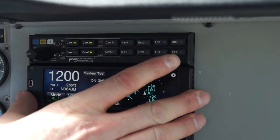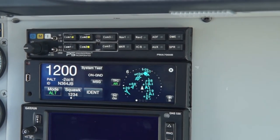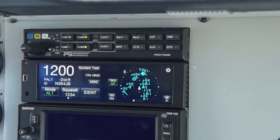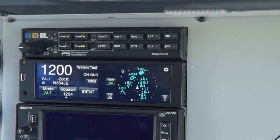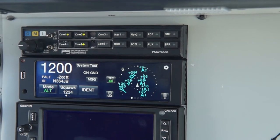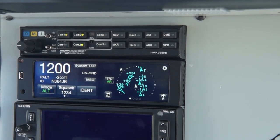This is a 1090 Mode S ES transponder — 1090 in and out, ADS-B, and 978 UAT in. So you get the benefit of both traffic and weather. It has its own WAAS-compliant GPS internal, and there is also the option for the TAS system — all in this one unit.